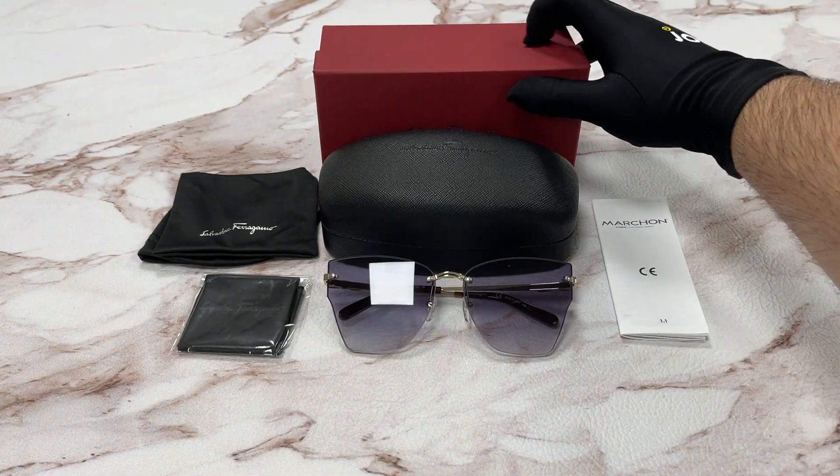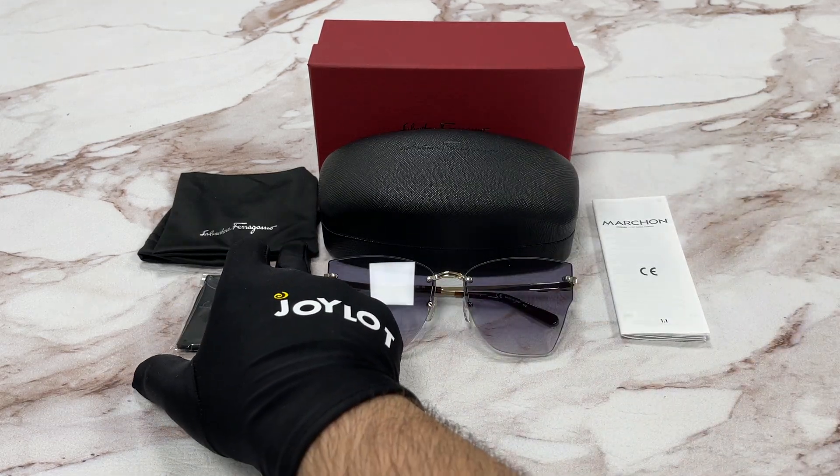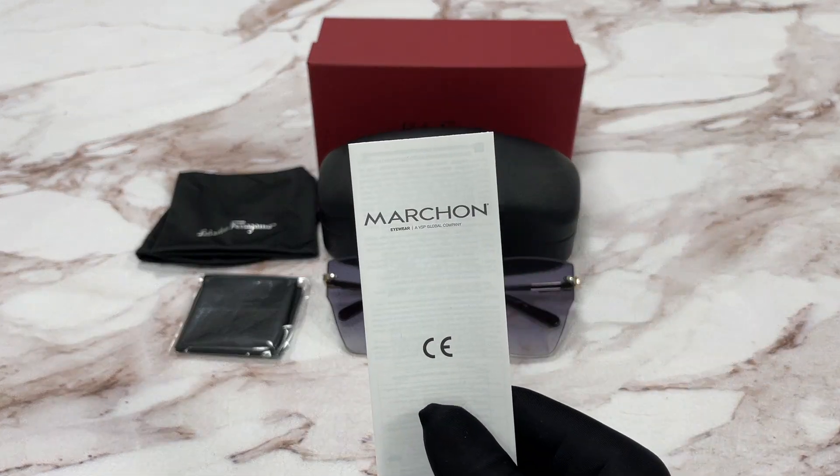It comes with a red Salvatore Ferragamo gift box, a black hard case, a dust bag with a logo on it, a microfiber cleaning cloth, and a manufacturer booklet. This manufacturer is Marshawn.